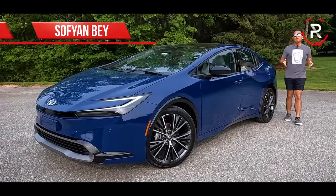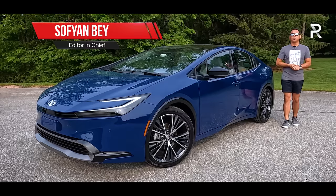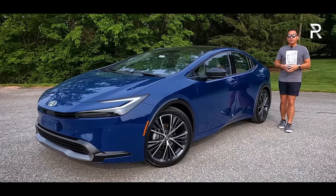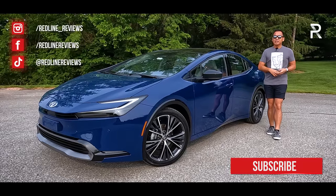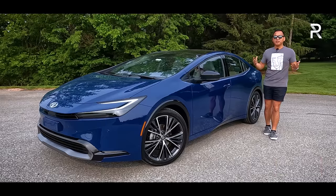It's hard to believe that it's been well over 20 years since Toyota first introduced the Prius nameplate to America, all the way back in 2001. In that time frame, the Prius has gathered a lot of attention for being a practical, efficient, and dependable daily driver. However, some of the attributes that nobody ever called the Prius was sexy or even sophisticated.